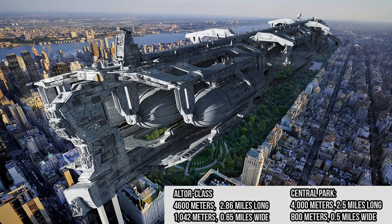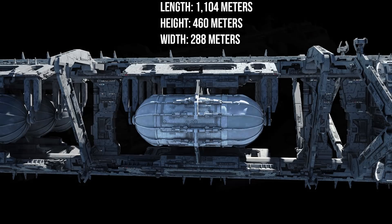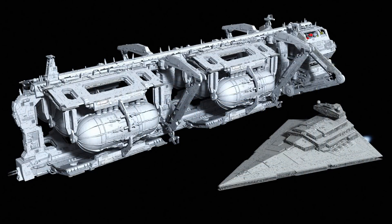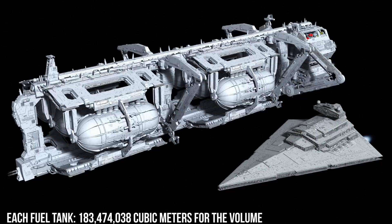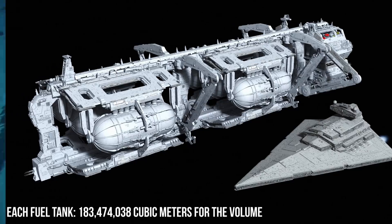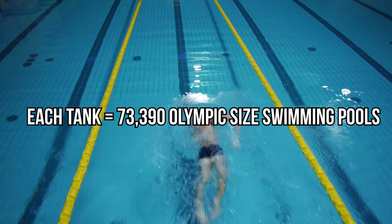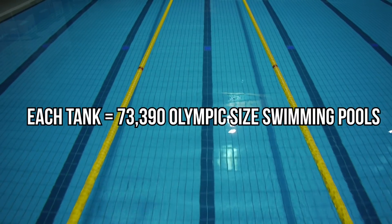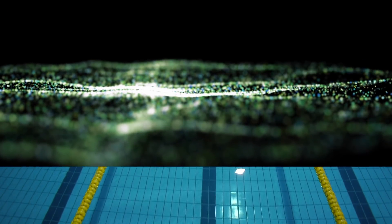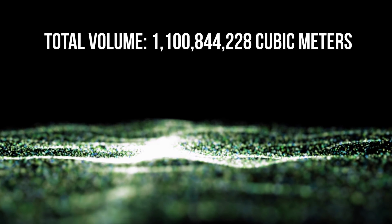But of course we have to go ahead and measure the tanks themselves. We get a length of 1,104 meters, a height of 460 meters, and a width of 288 meters. We can use that to figure out the volume of each of these individual tanks. I just did the calculations for a cylinder, so keep in mind it would be a bit larger since these ends aren't flat, but I got 183,474,038 cubic meters for the volume. For some reference, that's equal to 73,390 Olympic-sized swimming pools full of Star Destroyer fuel. And keep in mind that there are six of these containers on the Altor, so that's a total of 1,100,844,228 cubic meters of fuel.